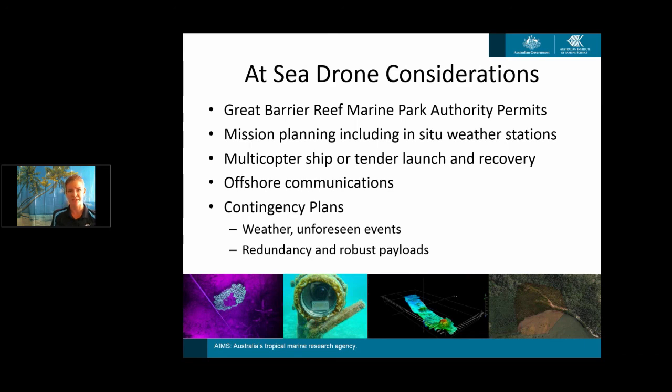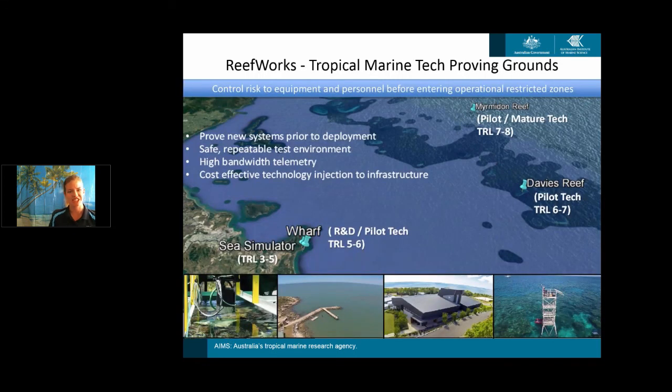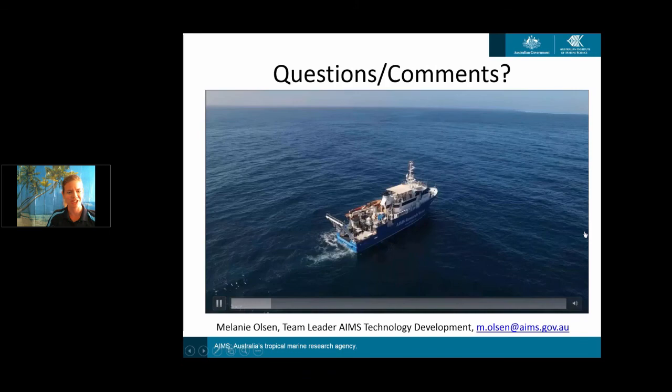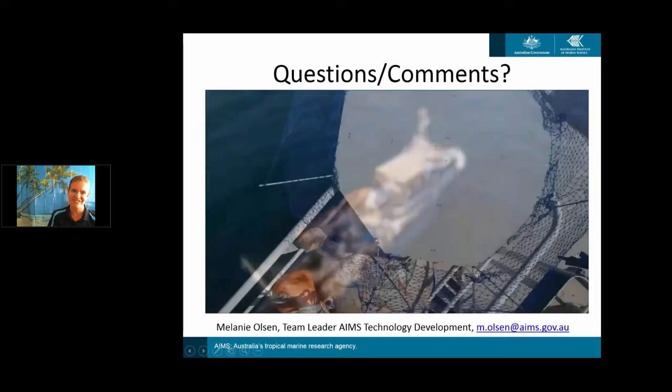We ensure redundancy as best we can — spare drones on board or spare parts — and make sure our payloads, which are generally quite expensive, are robust enough to handle a dip in the water if necessary. On the final slide, there's a staged process: technology development testing is done at different technology readiness levels before going out to sea. We'll test at Davies Reef for pilot technologies, then at Mermaid Reefs for operational transitions before handing over to the operational scientific fleet. The whole approach is to do things safely, not compromise our equipment or our regulators, and move up with technology as it continues to evolve.